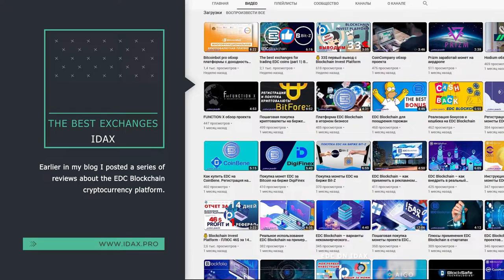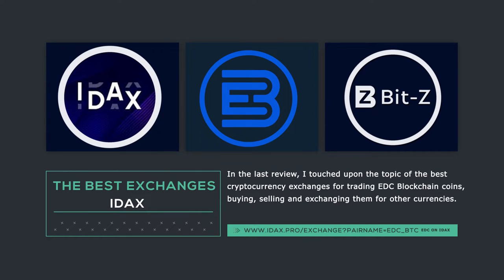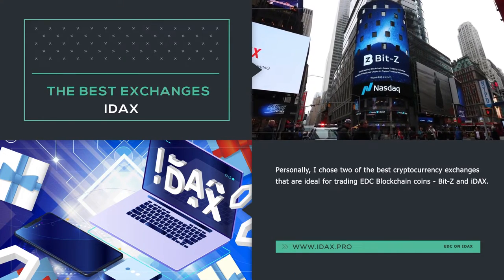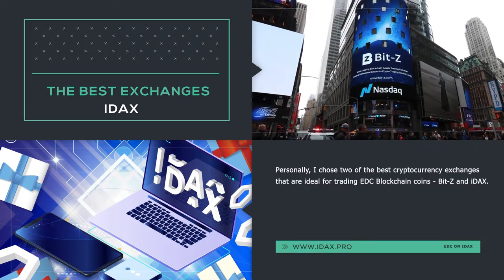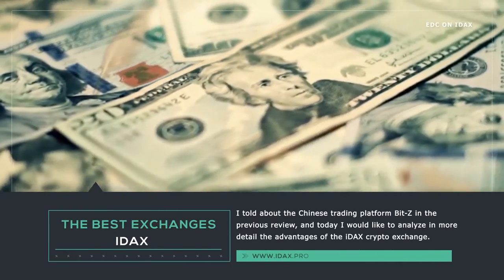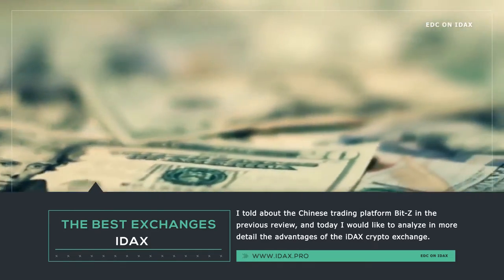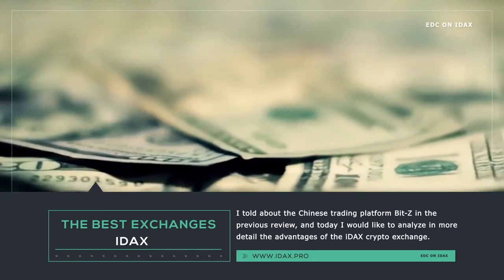Earlier in my blog I posted a series of reviews about the EDC blockchain cryptocurrency platform. In the last review, I touched upon the topic of the best cryptocurrency exchanges for trading EDC blockchain coins — buying, selling, and exchanging them for other currencies. Personally, I chose two of the best exchanges ideal for trading EDC blockchain coins: BitZ and IDEX. I told about the Chinese trading platform BitZ in the previous review, and today I would like to analyze in more detail the features and advantages of the IDEX crypto exchange.